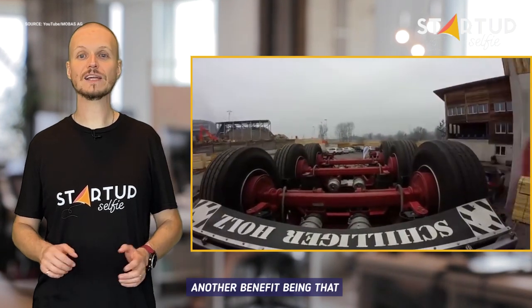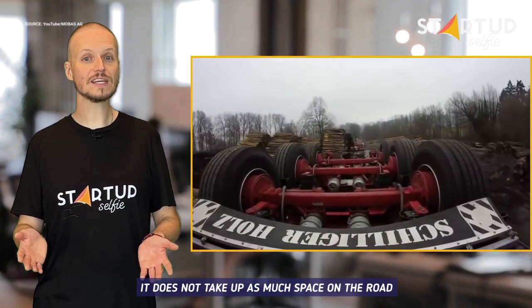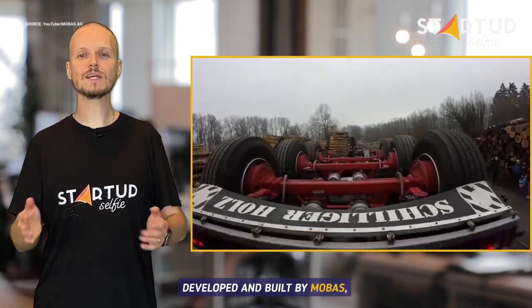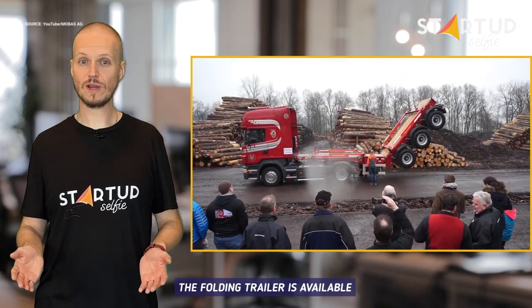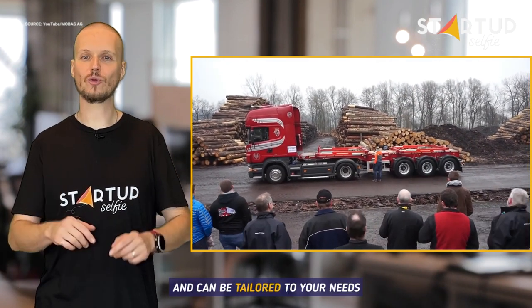Another benefit is that while the truck is moving in traffic with its trailer folded, it does not take up as much space on the road. Developed and built by Mobas, the folding trailer is available in different variants and can be tailored to your needs.